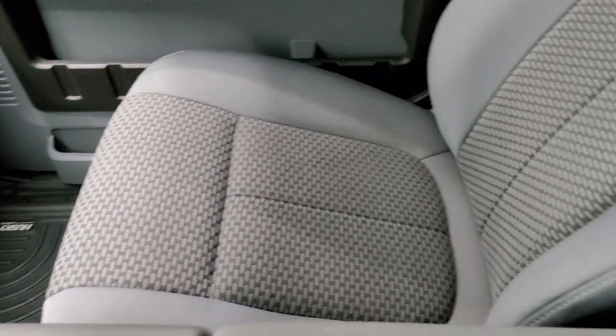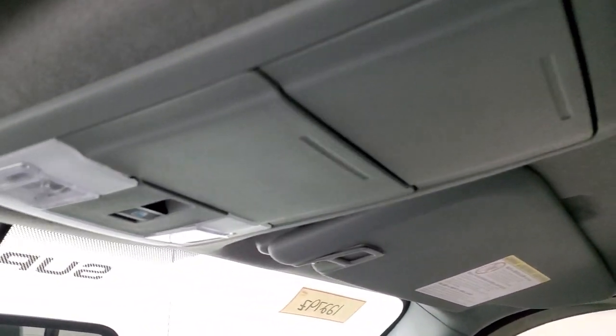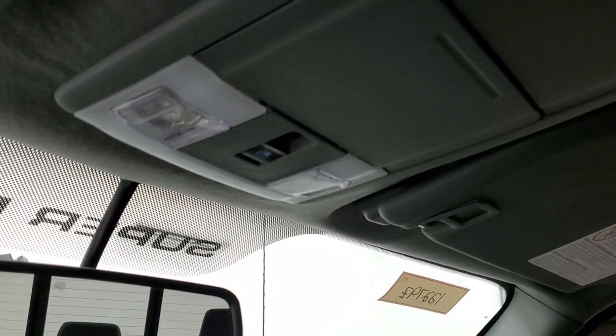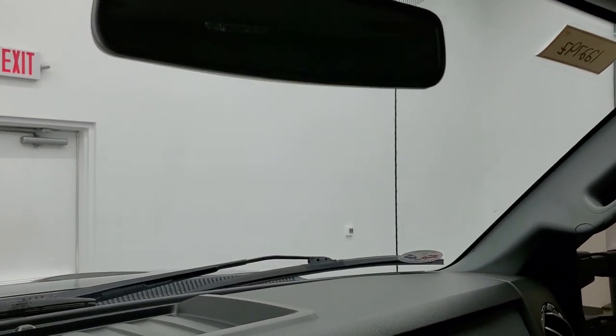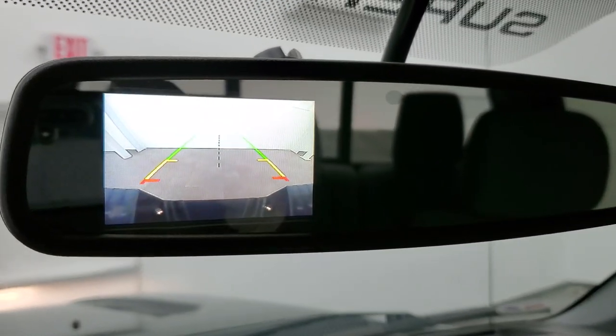That floor mat goes over the hump. Passenger side seat and floor mat are in excellent shape as well — no rips or tears. Once again, this truck's never been smoked in; it smells very, very clean inside. Headliner is absolutely perfect. Side curtain airbags, map lights, and you get a power sliding rear window button up there. Your backup camera shows up in the rear view mirror, so that works nicely.